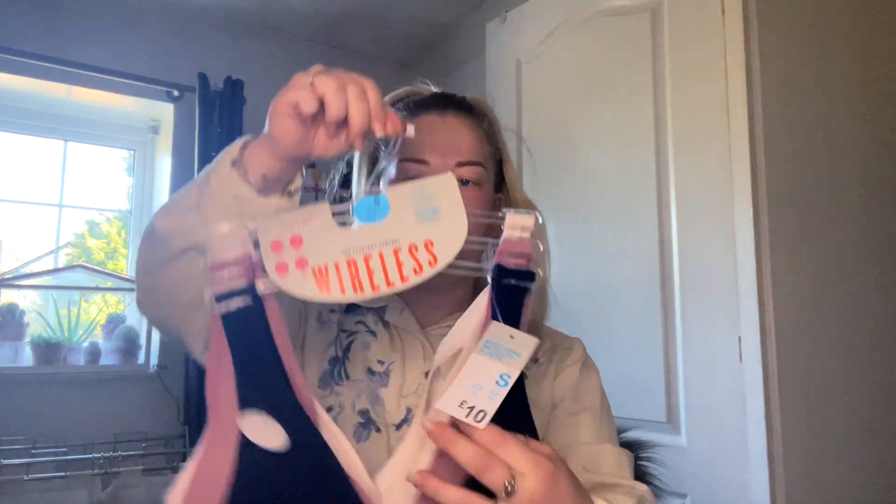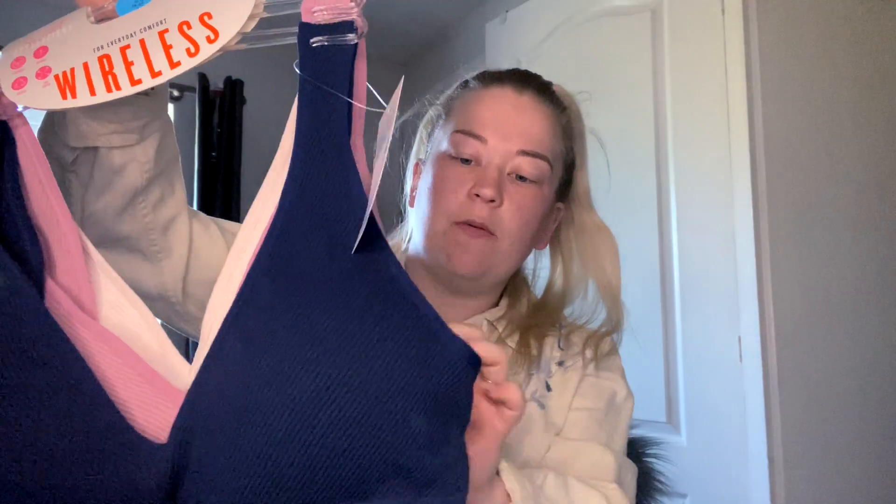Then I got another set of underwear, again size small, ten pounds — blue, pink, and a whitey color. Most of the bras and underwear I bought in some way or another match colors, so I can mix and match.